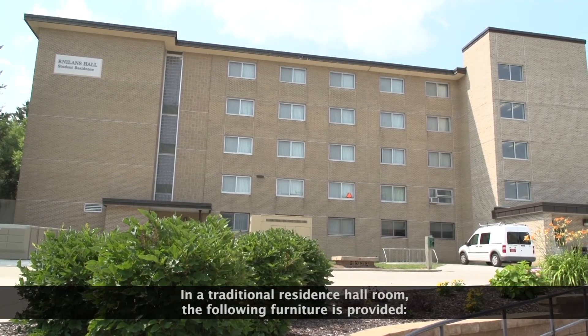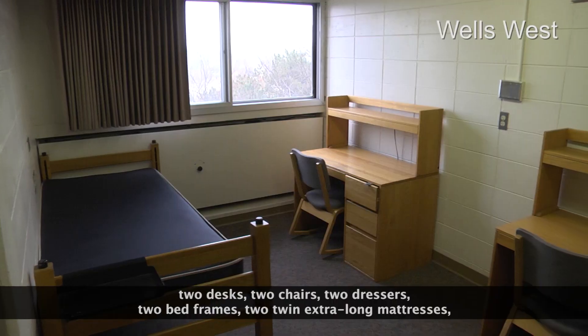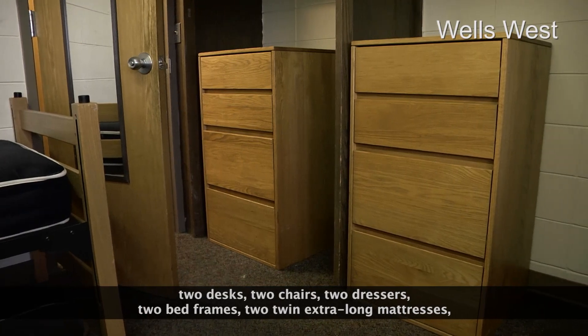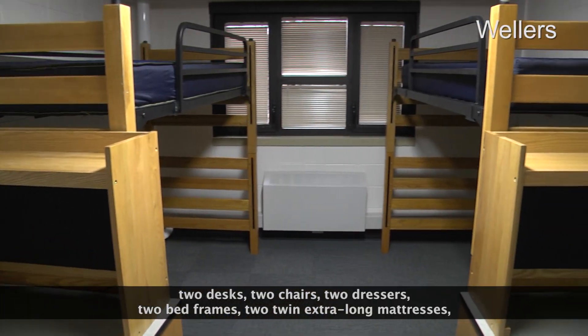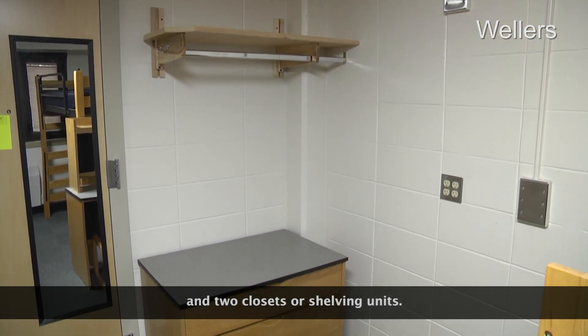In a traditional residence hall room, the following furniture is provided: two desks, two chairs, two dressers, two bed frames, two twin extra-long mattresses, and two closets or shelving units.